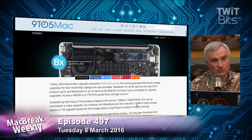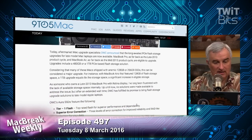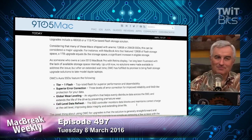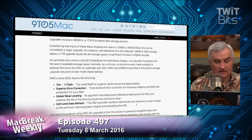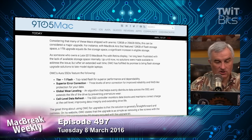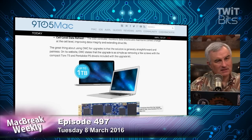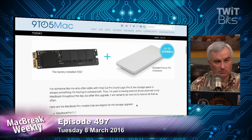The best upgrade you can make to any computer is to put a solid-state drive in it, and now that SSDs have gotten so inexpensive — it's taken a while for Apple to lower the price when you buy it up front — but it's not so hard, believe it or not, in a MacBook Pro or MacBook Air to upgrade to as much as a terabyte of Flash Storage. These Aura drives are really good. I've been using one — I can't remember which machine — but the prices are good and I'm a big fan of Other World Computing.